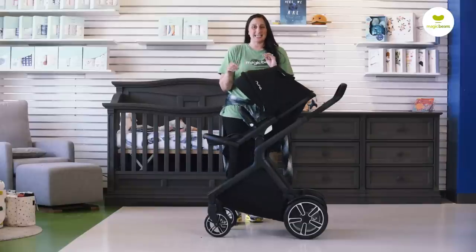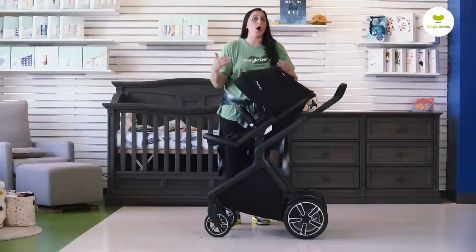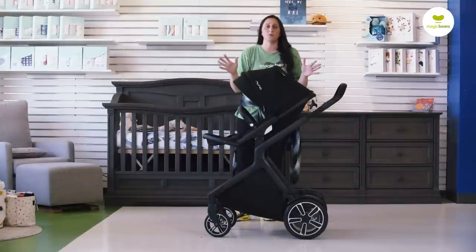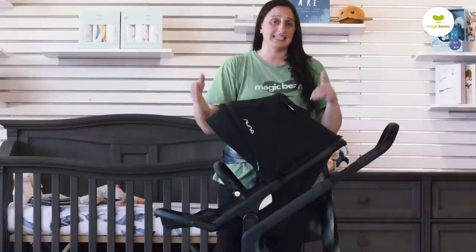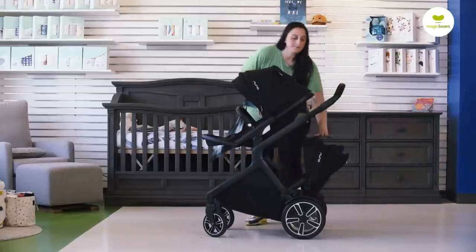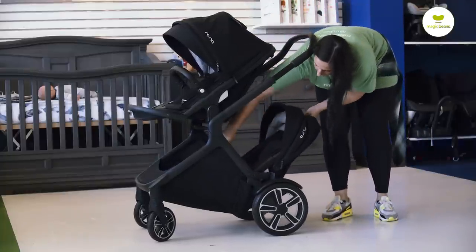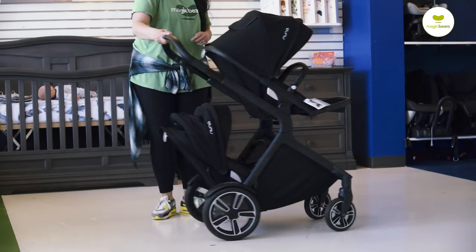Where the Demi Grow is really in a league of its own is how it has approached double strolling, which normally means an increase in width or length. Nuna has won so many awards for this, which makes so much sense — they've taken a practical approach and provided us with a double stroller that has stacked seating. The second seat slots in, and with stacked seating, the stroller has an incredibly reasonable depth. We have single strollers with the same back-to-front measurement.